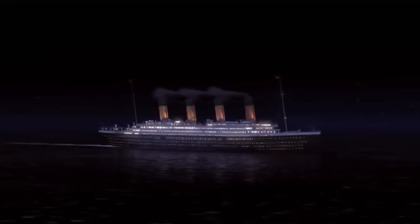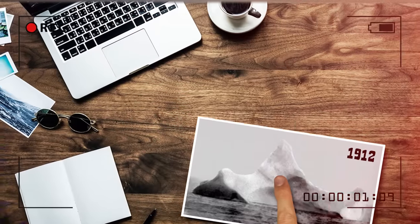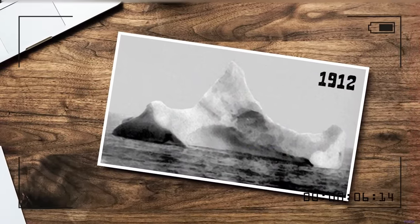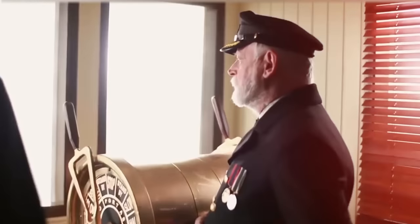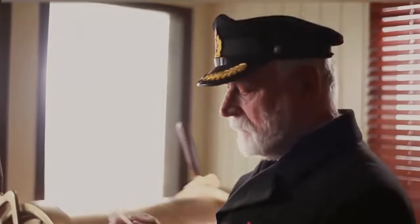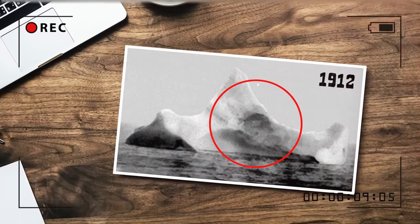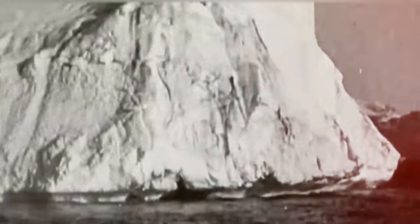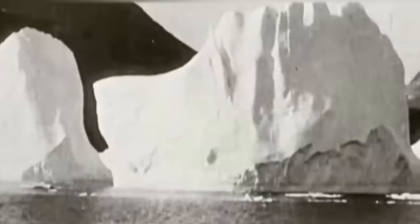The iceberg that caused the catastrophe was actually photographed. On the morning of April 15th, 1912, an unknown photographer captured a huge block of ice. But how do we know it was the right one? Despite being a black and white image, you can see a dark spot on the iceberg — in reality, it was a red spot left by the Titanic during the collision.